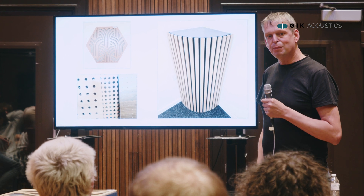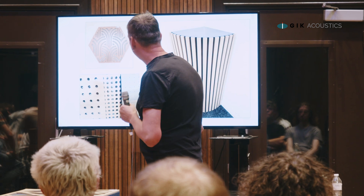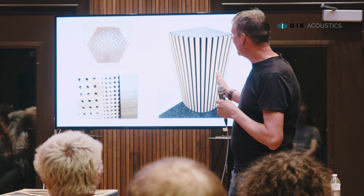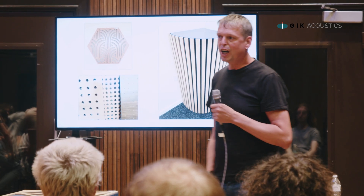So therefore it doesn't mean the panel works — no. At GIK, what we're doing all the time is we're always looking. And this is just a selection. In my office, we joke about it — I'm on Zoom and every time there's a Zoom meeting there's another panel behind me, there's something else. I'm always like, look at this, look at this. We've got hundreds of them all the time.